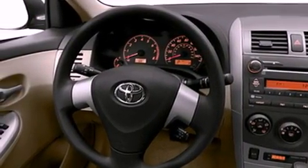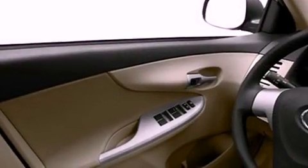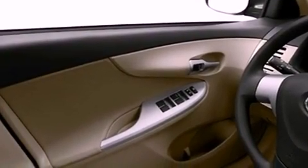Additional features include a stability control system, halogen headlights, an anti-lock braking system, a rear window defroster, and folding rear seats.